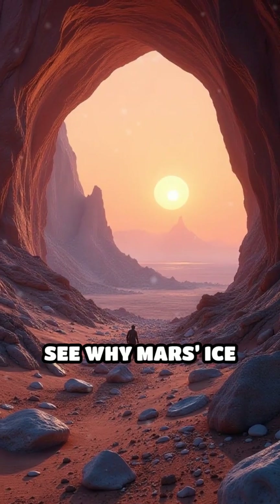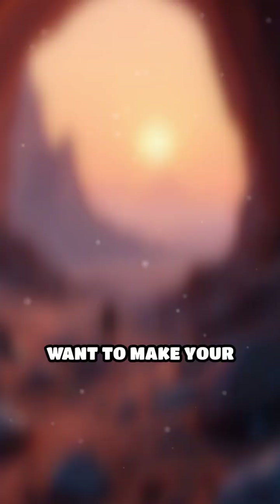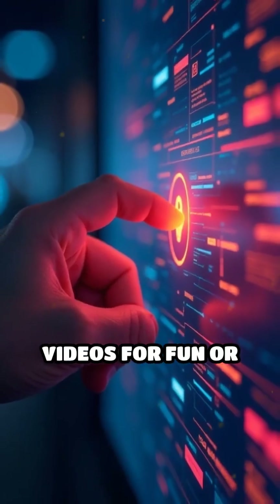By the end, you'll see why Mars' ice caves could change everything we know about survival on another world. Want to make your own fascinating videos for fun or profit? Click the description link to get started today.